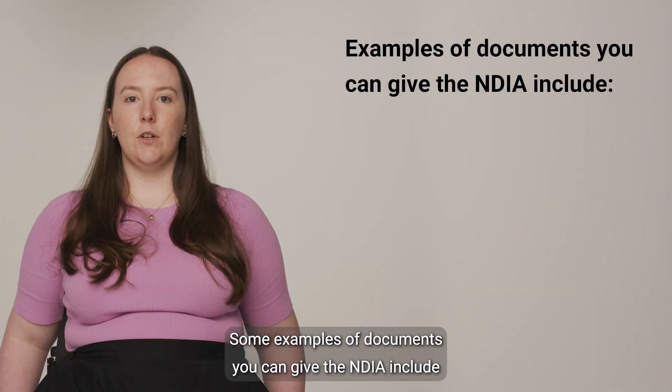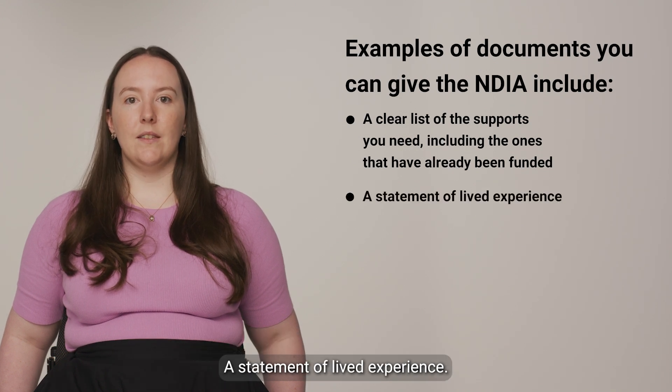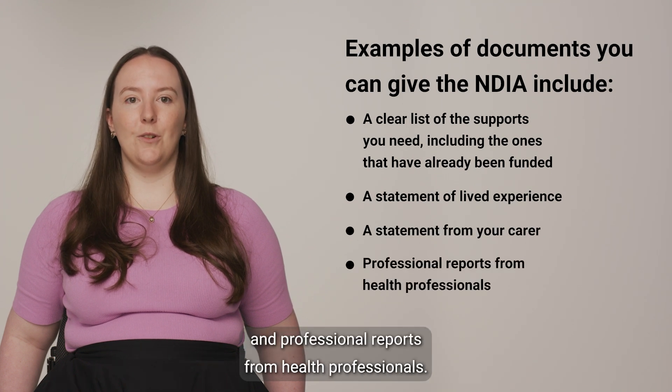Some examples of documents you can give the NDIA include a clear list of the supports you need, including the ones that have already been funded, a statement of lived experience, a statement from your carer, and professional reports from health professionals.